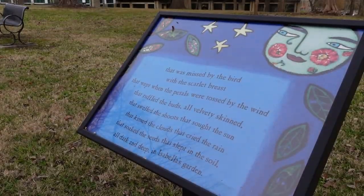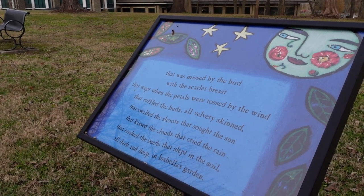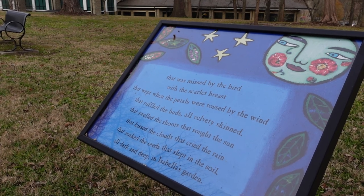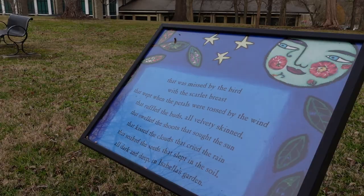Lining the walkway is what they call a visual storybook, where children can stop and read the story that they put in here. It's done by the Brentwood City Council so that the children can have something to enjoy while they walk the trails.